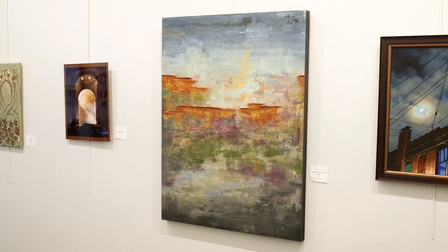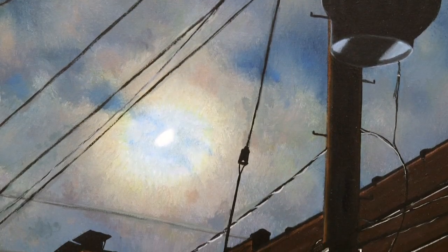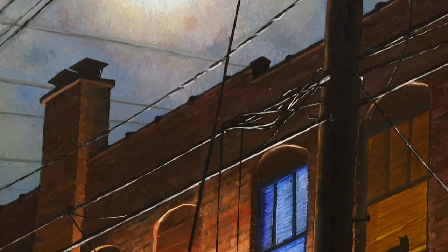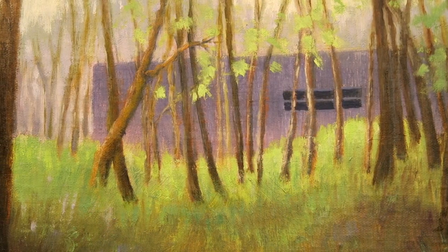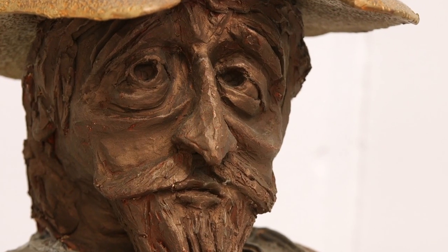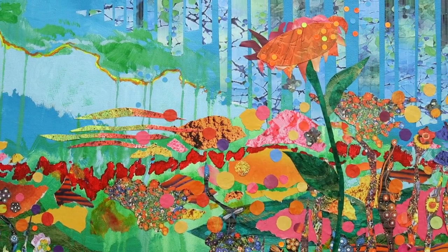When you come to see this show, you're going to see a variety of subject matter as well as materials used in the art. We left it up to our members to choose which work they wanted to highlight. So you will see paintings, sculptures, encaustic pieces, clay pieces, mixed media, collage — we've got it all.